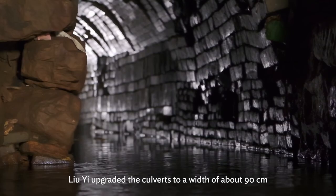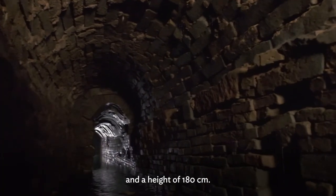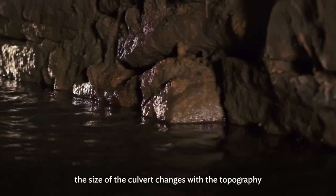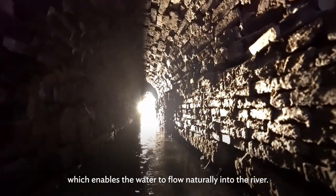Liu Yi upgraded the culverts to a width of about 90 cm and a height of 180 cm. In the form of a brick arched structure, the size of the culvert changes with the topography, which enables the water to flow naturally into the river.